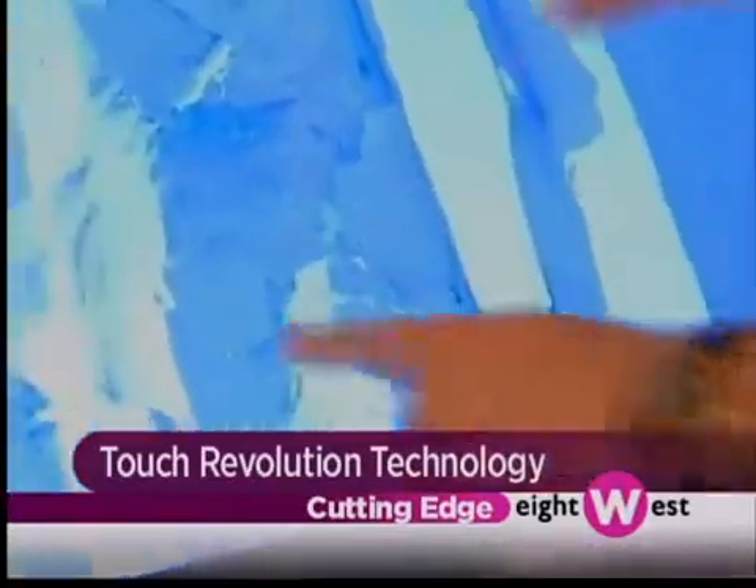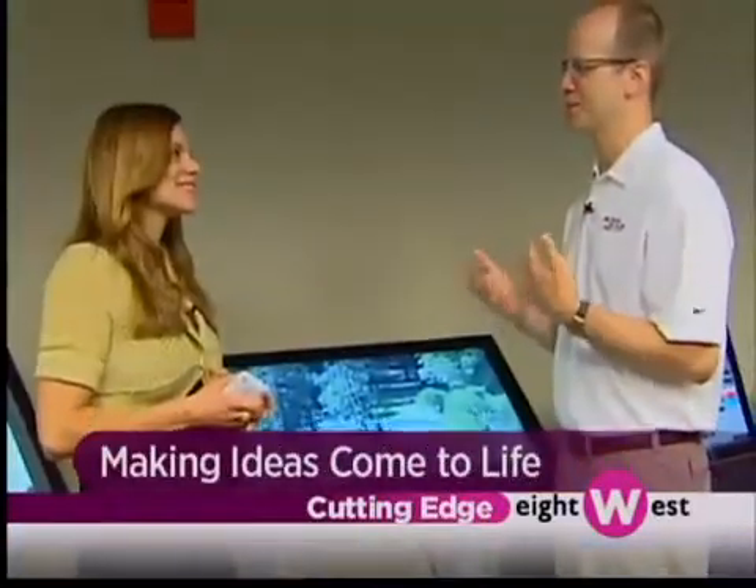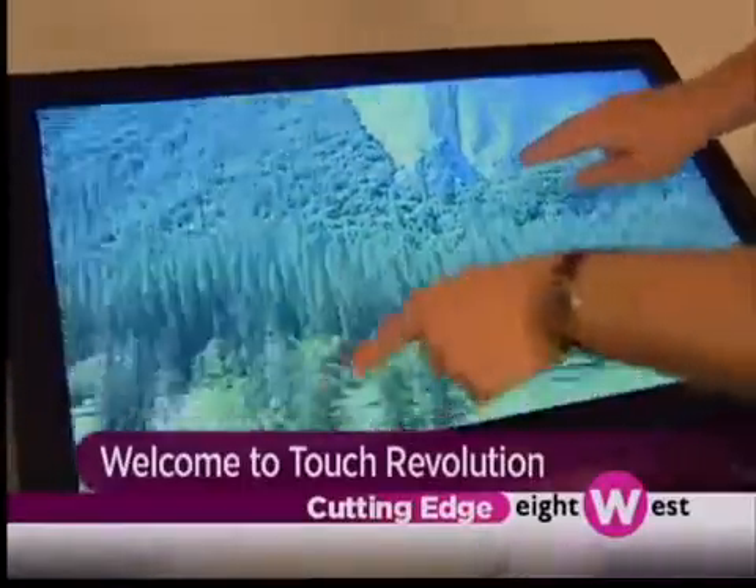So businesses that see this — the possibilities are really whatever you can dream of. We like to say 'free your imagination' when we're talking to someone. If you can think about it, if you can come up with an idea, then give us a call. That's what we want to do. We want this to be just as engaging and just as fun as the iPhone you're holding in your hand.